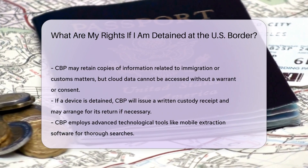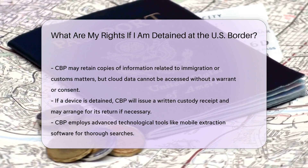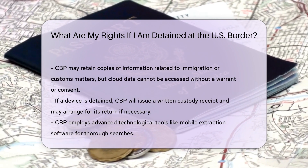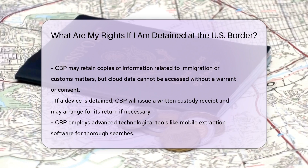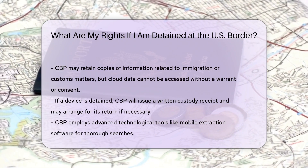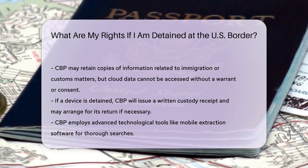Data stored on cloud services is not retrievable without a warrant or your consent. Detention and Return: if your device is detained, CBP will provide a written custody receipt. Devices can be temporarily detained to complete the search. If impractical for you to pick up, arrangements can be made for its return.